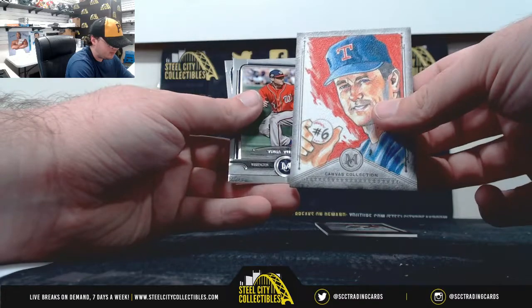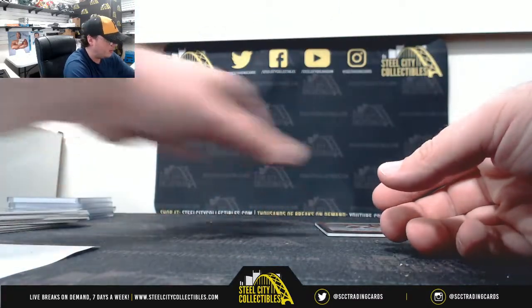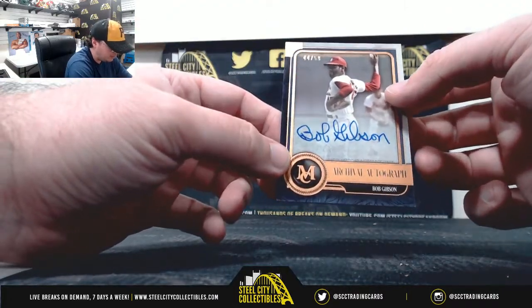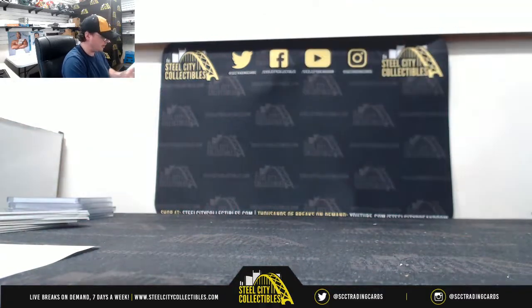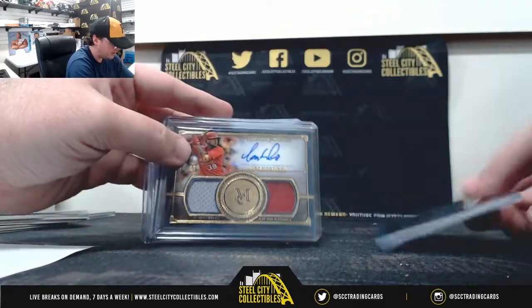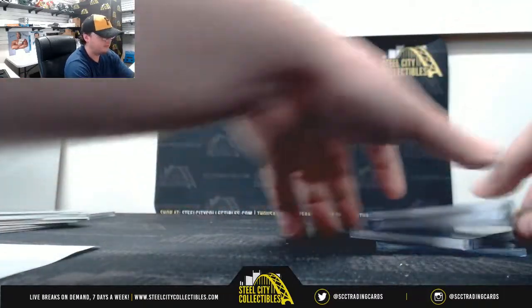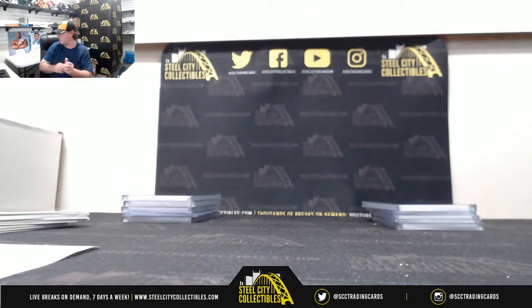Nolan Ryan canvas for the Rangers. And our last hit, again for the Cardinals — archival autograph, Bob Gibson, 44 of 50, NL Central again — William Allen. So four hits for the Cardinals: Gibson, Martinez, Hornsby, and Molina. A Cardinals happy break there. Alright, that's going to do it guys. Thank you all for joining the break. I'm going to go ahead and get that one uploaded to YouTube.